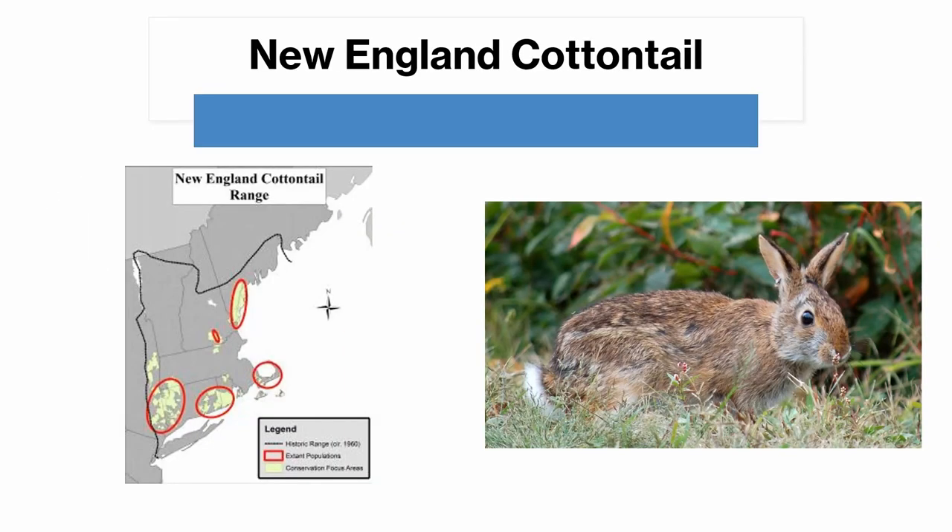The New England cottontail is a very rare species, only found in some areas of New England and New York. It's very similar to the eastern cottontail, but with some minor differences, like a small black spot in the middle of its forehead. It also has shorter ears, and it does not have cream-colored eye rings. It's also usually darker than the eastern cottontail, and its ears do not have strong black edges.